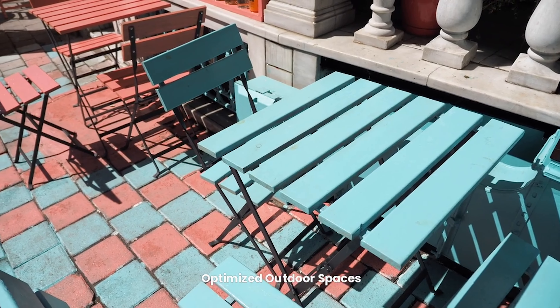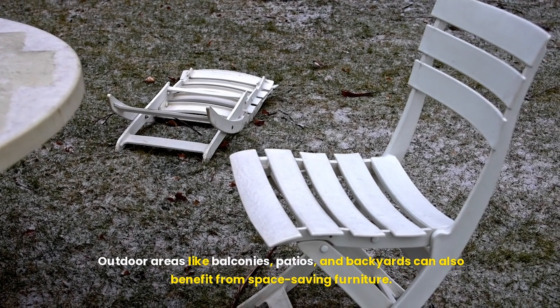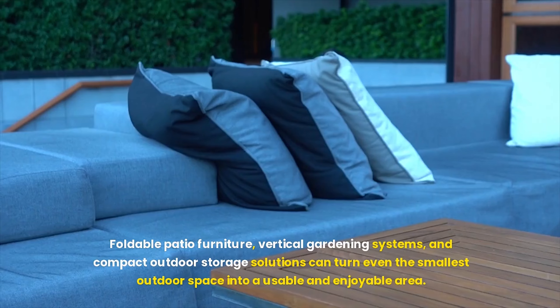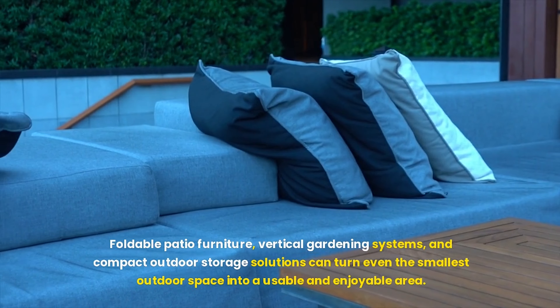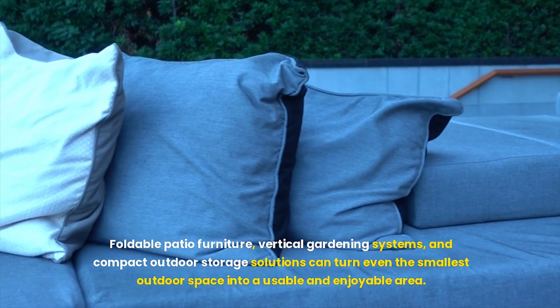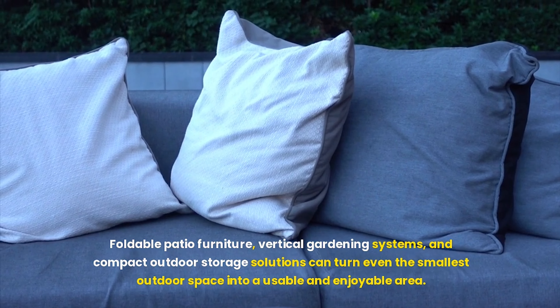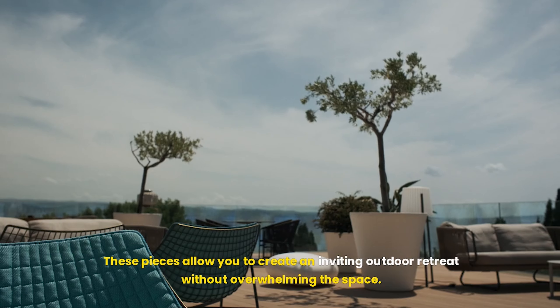Outdoor areas like balconies, patios, and backyards can also benefit from space-saving furniture. Foldable patio furniture, vertical gardening systems, and compact outdoor storage solutions can turn even the smallest outdoor space into a usable and enjoyable area. These pieces allow you to create an inviting outdoor retreat without overwhelming the space.